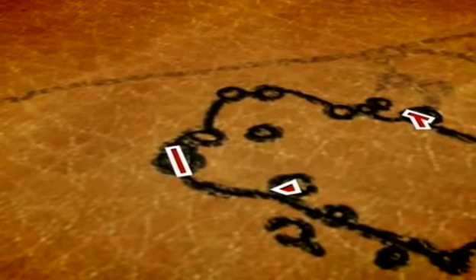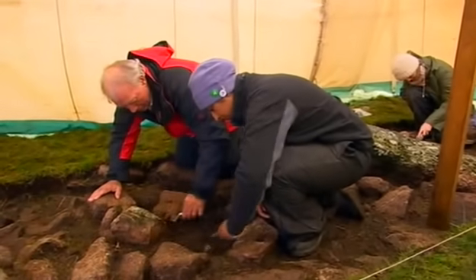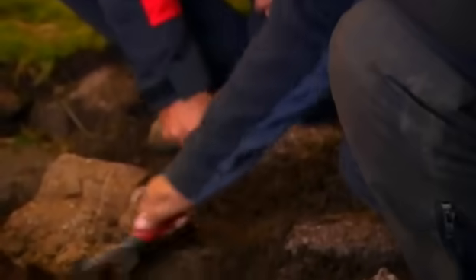In Trench 3, Raksha's nearly ready to lift some of the stones. This is the one house circle that hasn't been dug before, and underneath we should have intact Bronze Age archaeology.